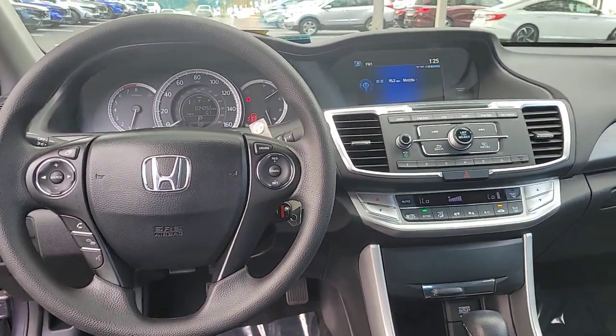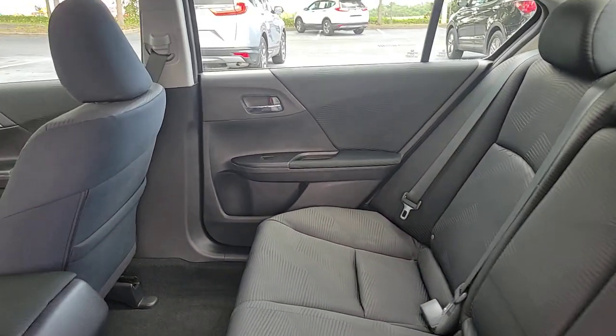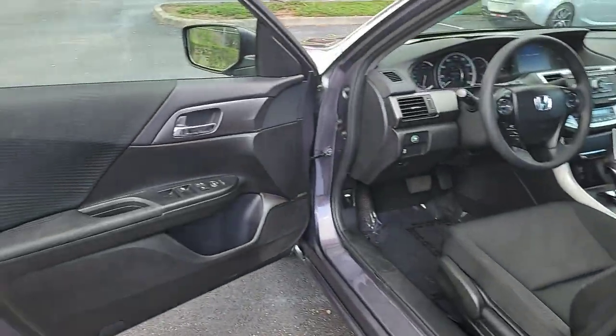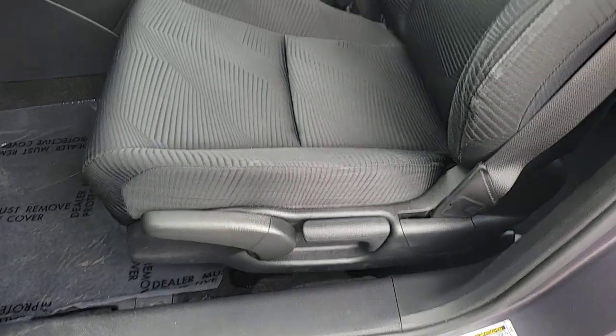The following are some of this vehicle's highlighted options: keyless entry, backup camera, Bluetooth connection, steering wheel audio controls, aluminum wheels, multi-zone AC, alarm, stability control, traction control, and intermittent wipers.